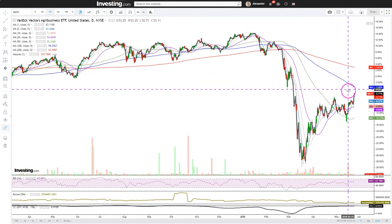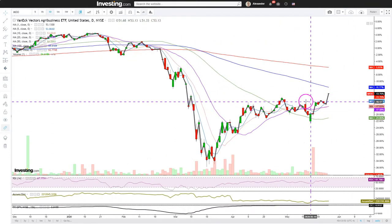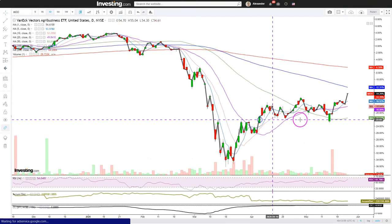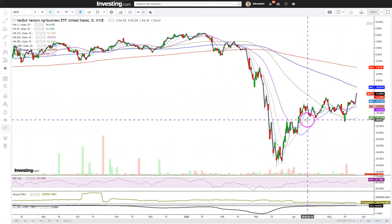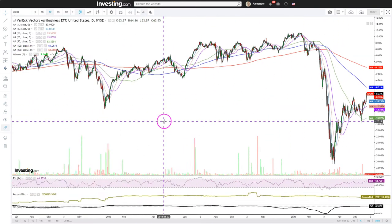Here you have the 100-day moving average in blue as the resistance level. But the price action today shows a pretty clear breakout, so some nice bullish action is going on here with agribusiness.